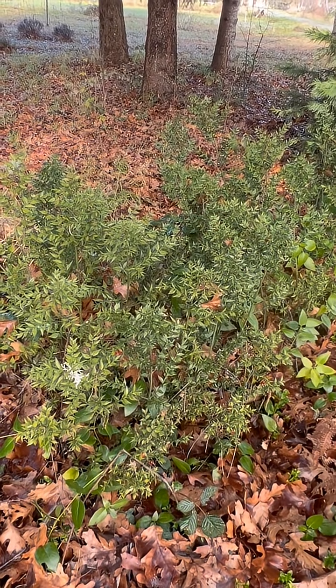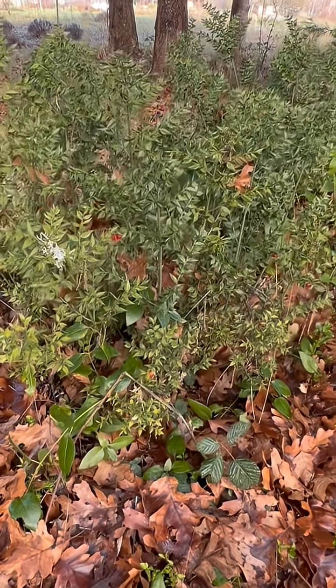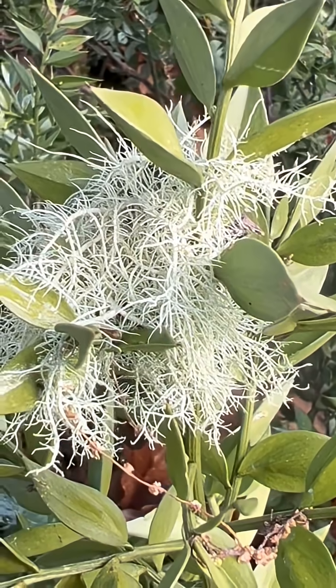Way out here in the dry shade, where I don't really check on it very often, I've got a patch of Butcher's Broom, Ruscus aculeatus, growing. There's a stalk of it there that's harboring some Usnea lichen.